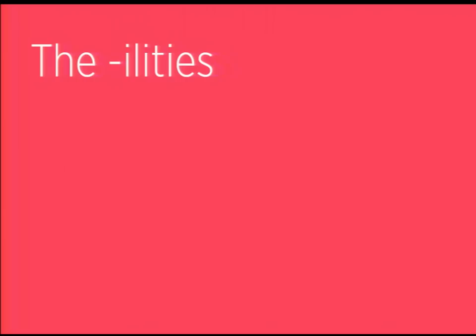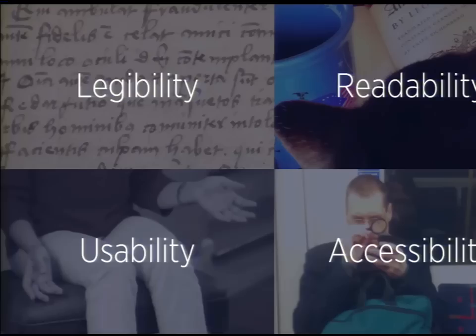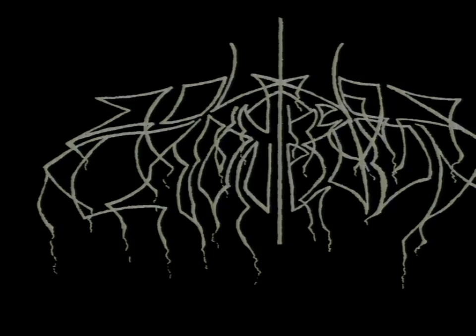Related to type, especially in a web context, are what I like to call the 'ilities': legibility, readability, usability, and accessibility. Type is a critical part of all of these things. Legibility is how easily you can actually discern letter forms — the difference between Helvetica or a super ornate script face creates different legibility.